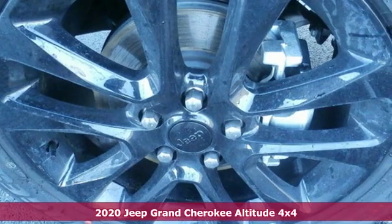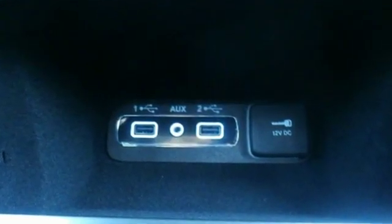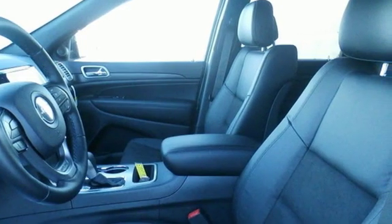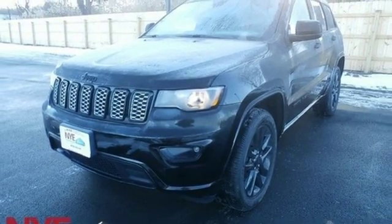A great vehicle is comprised of great features like these: integrated navigation system with voice activation, power heated mirrors, dual zone climate control, configurable instrument gauges, doors and push button start proximity key, and heated steering wheel.